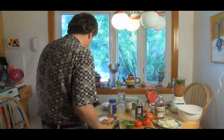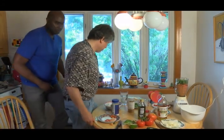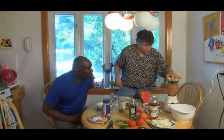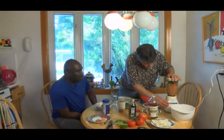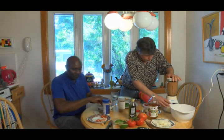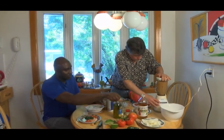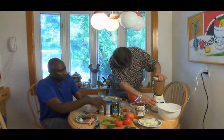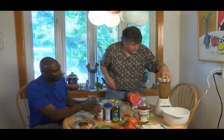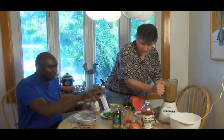Alright, so I'm going to come back around here again and we will blend this a little bit further. Man, I can't wait to taste this — I know it's going to be good. That should be good now. We now have some delicious salsa.